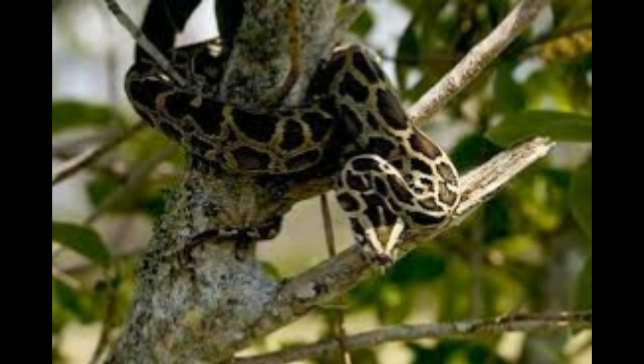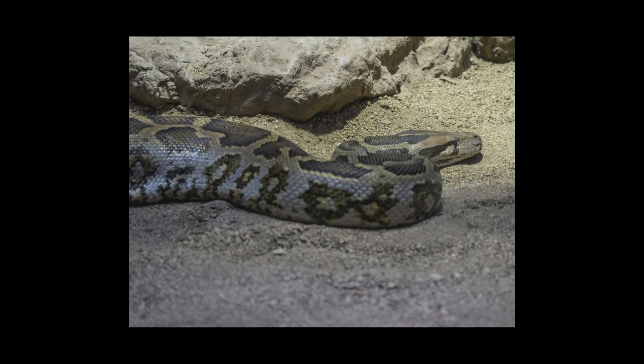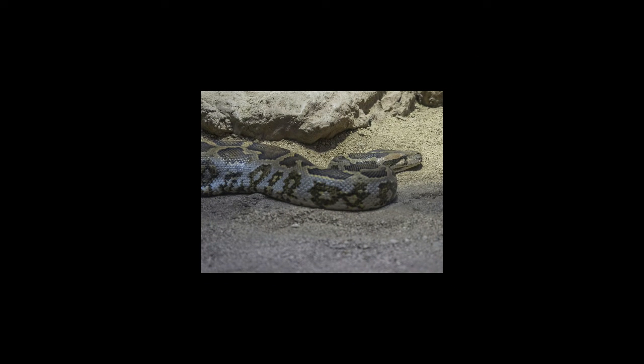Burmese pythons spend most of their day hiding under bushes. In the winter season, these creatures stay inside hollow tree trunks, under rocks, in holes in river banks and other such places where they are protected from low temperatures.